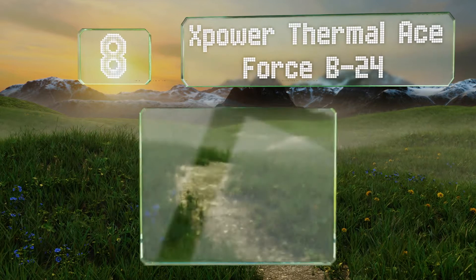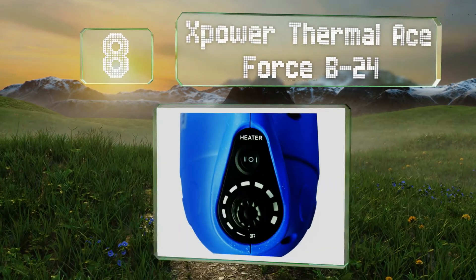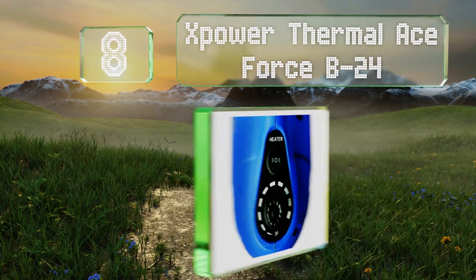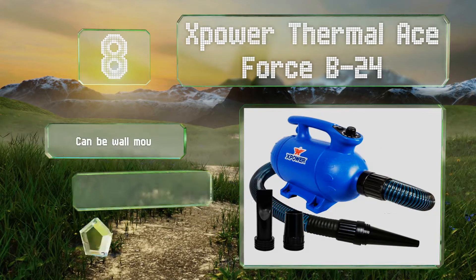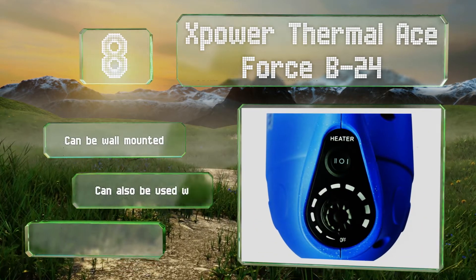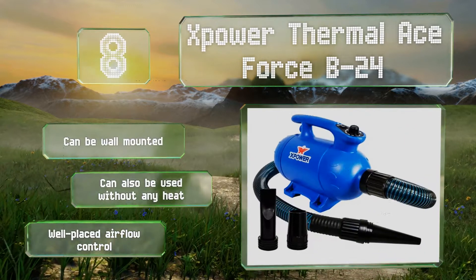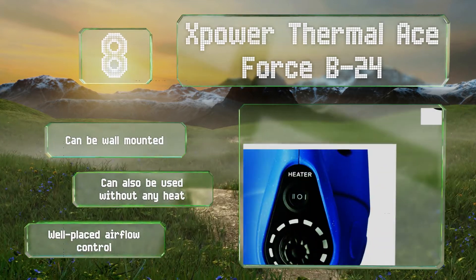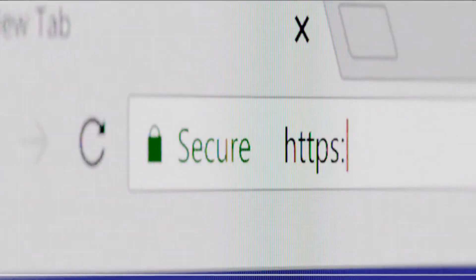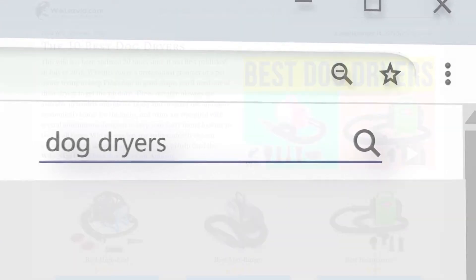Coming in at number 8, the X-Power Thermal Ace Force B24 is equipped with three types of nozzle attachments, washable filters, and a surprisingly quiet motor, making it a dependable choice for young puppies or aging dogs who may be prone to stress while at the grooming salon. This one can be wall mounted and can also be used without any heat. It's equipped with a well-placed airflow control.